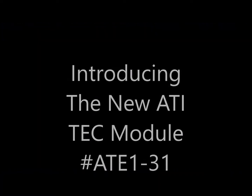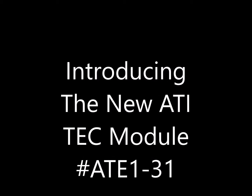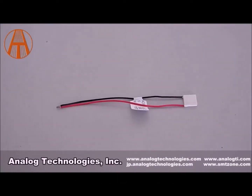Hello, my name is Dennis. I'm one of the engineers in the electronics department, and today I'm going to be introducing you to the new ATI TEC module number ATE1-31. This series of TEC modules, the ATE1-31, has 31 pairs of elements inside with a maximum voltage of 3.9.